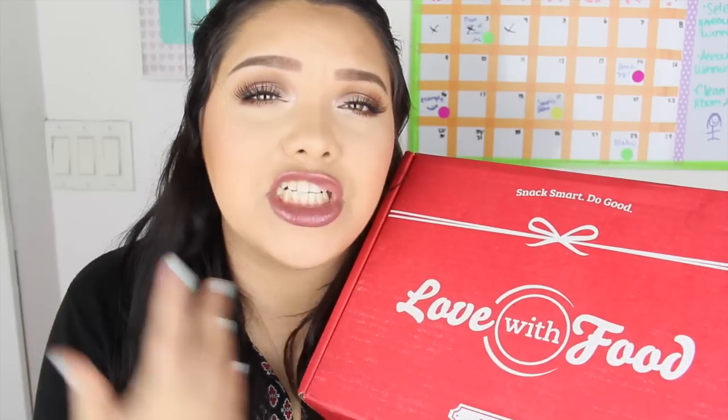Welcome back to my channel! Today I have a taste test and unboxing for you guys. It's on Love With Food, which is a monthly subscription of healthy snacks, so you won't feel guilty eating them. Every time you purchase a box from Love With Food, you're pretty much buying a meal for someone in need, so on top of this delicious box you're also feeding somebody else.